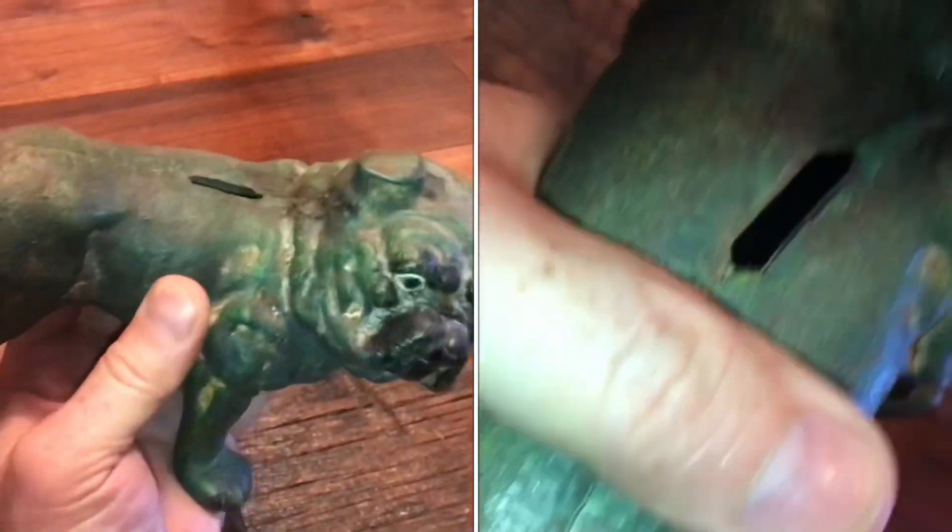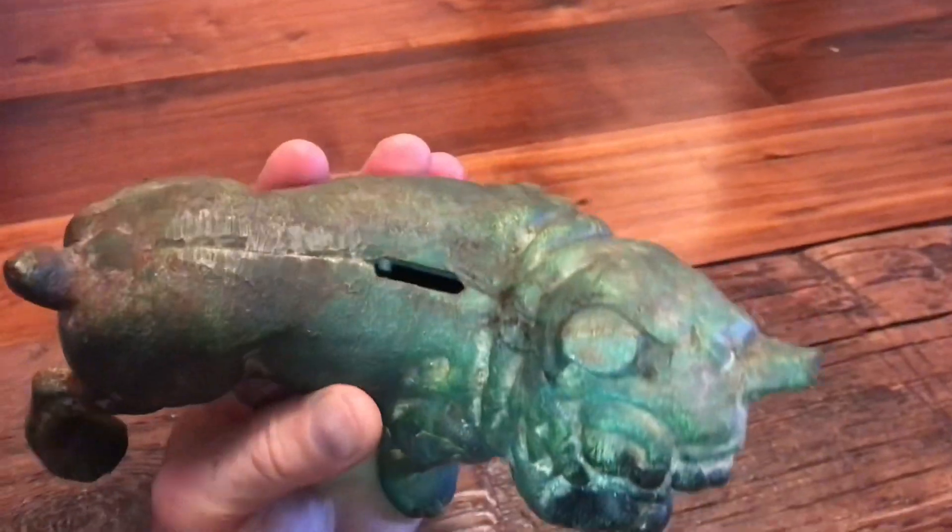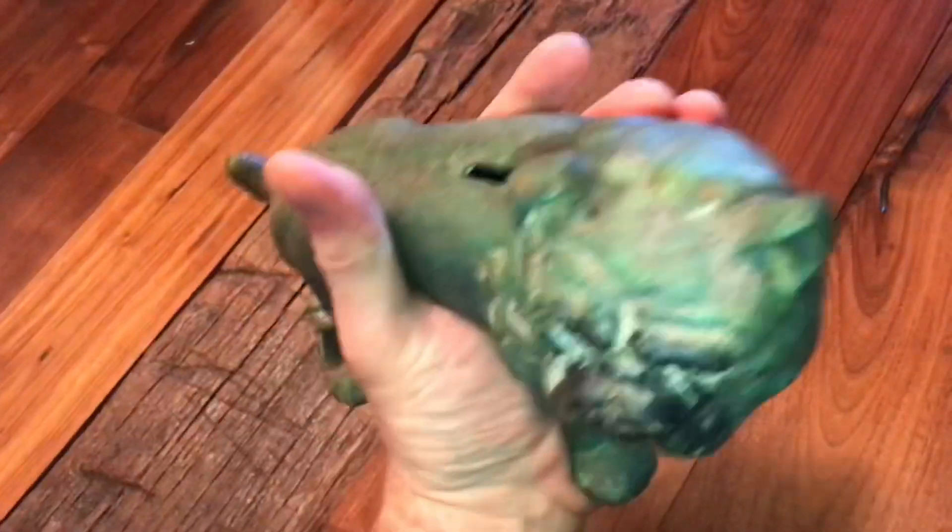You know you can use the camera on your phone to look inside something you can't see into? I know there's a coin in here — is it something valuable or is it not? I know I'm not going to get it out, so let's look inside with the camera.